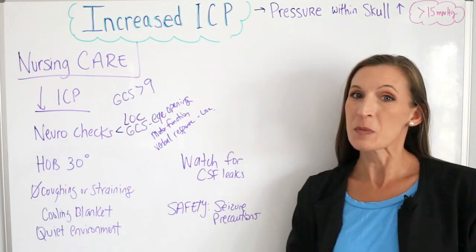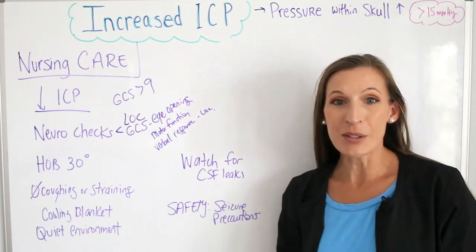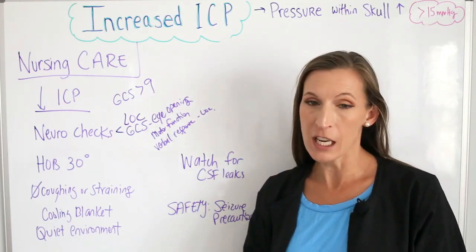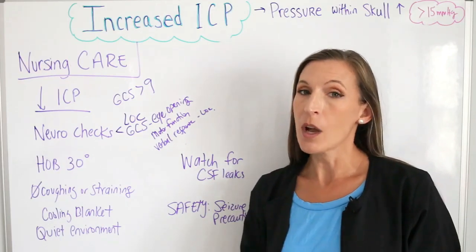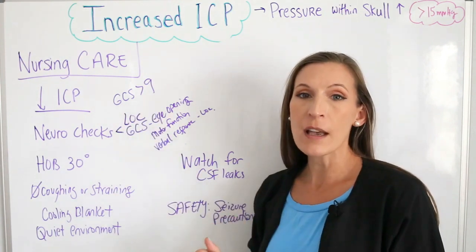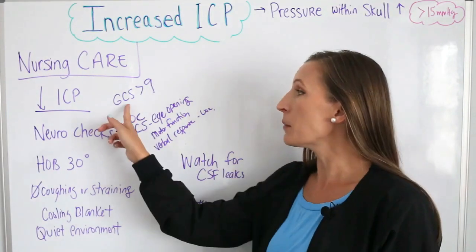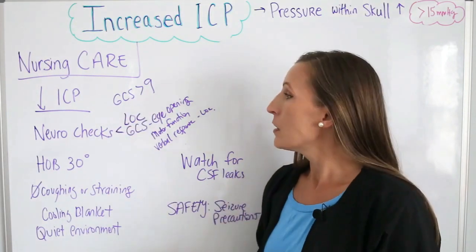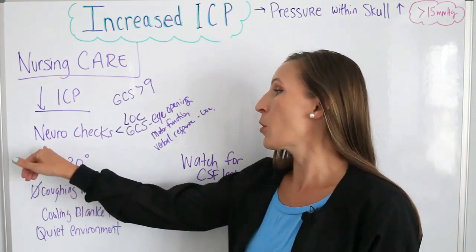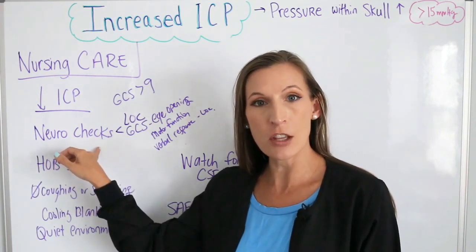Now we're getting into specific nursing care. Our goal is to decrease the intracranial pressure — we want that pressure to be lower than 15 millimeters of mercury. We also want the Glasgow Coma Scale to be greater than nine; seven and below is someone who needs to be intubated and is essentially in a coma. To decrease intracranial pressure, we do neuro checks to assess for changes in their level of consciousness and motor function.